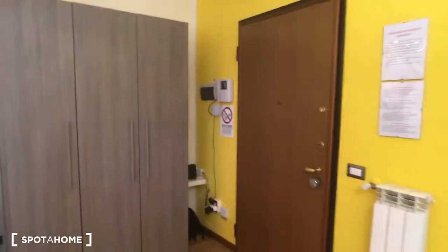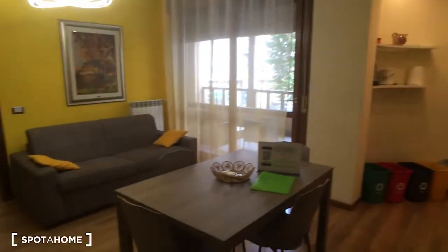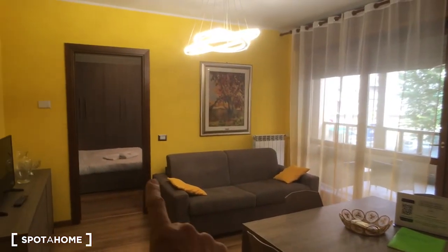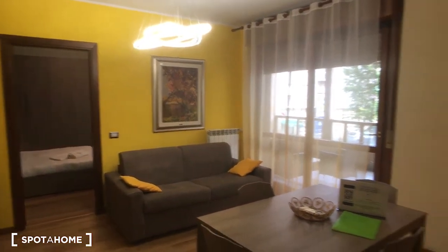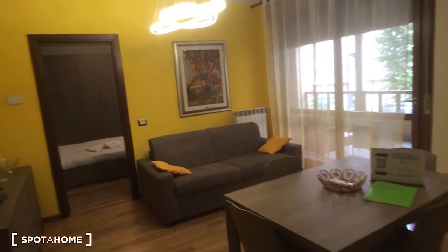Hello, this is Nicola from Spotao Milano, and today we are in a very nice one-bedroom apartment. Here we're watching the entrance door, and as you come in the living room opens up into the kitchen. As you can see, it's very spacious. Then we have the bedroom, which has an ensuite bathroom, and there is a huge balcony outside. We are on the first floor.